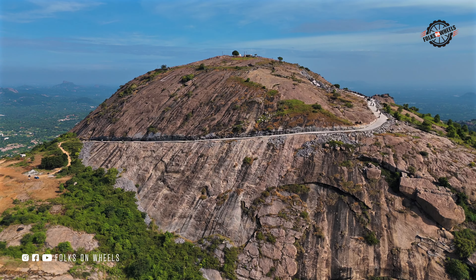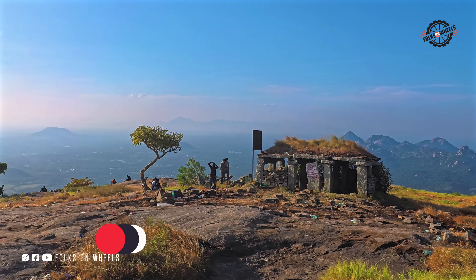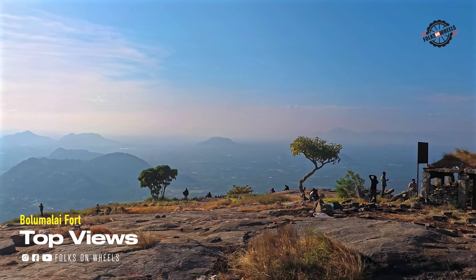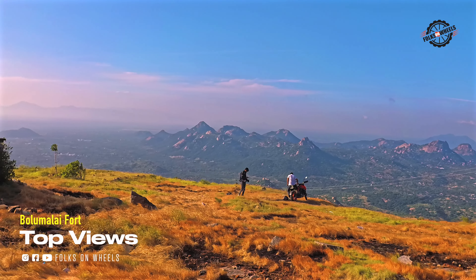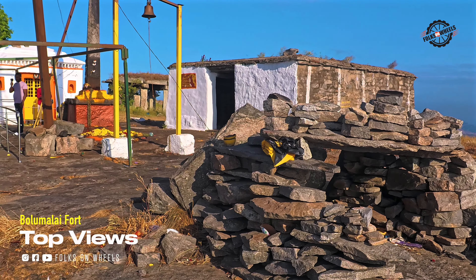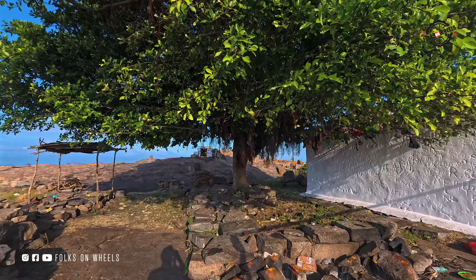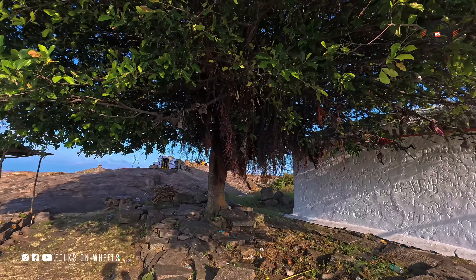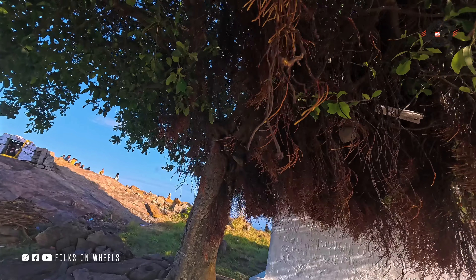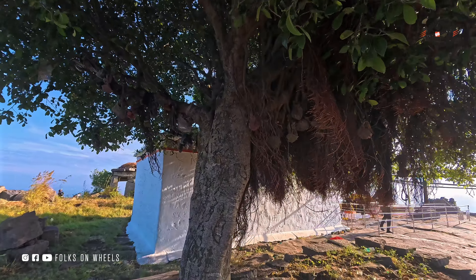This fort, perched on a beautiful hill, is believed to have been built by the Vijayanagara kings in the 16th century. It served as a strategic military outpost to protect an ancient trade route that connected the port town of Urayur — now Trichy — with the plateau region. Once you reach the top, you'll notice the deep trench around it and a few watchtowers and bastions standing guard. There's also a temple dedicated to Lord Hanuman, a place locals hold sacred. Though the fort has lost some of its original structures due to lack of maintenance, the ruins and walls still offer a glimpse into its past military glory. But the views from the top are absolutely breathtaking — you have to see it to believe it.